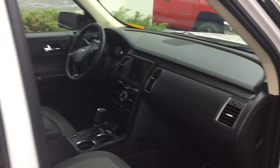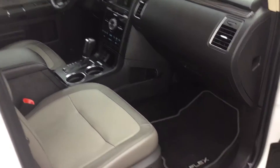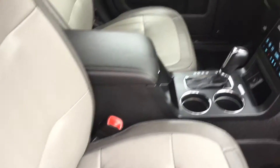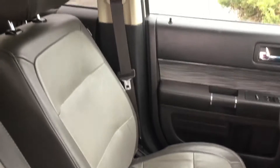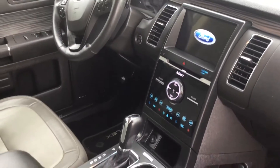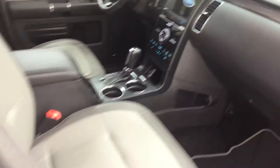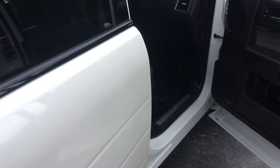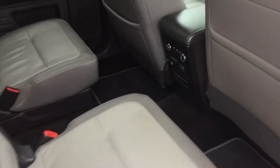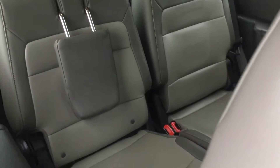Very good shape, excellent condition inside — no rips or stains, and it was a non-smoking vehicle as well, well-maintained, loaded with all the bells and whistles, which is really nice. Great for the kids too because you have the captain's seats in the second row as well as heated seats back there, and then you've got the third row as well, which I'll get to in just a moment.